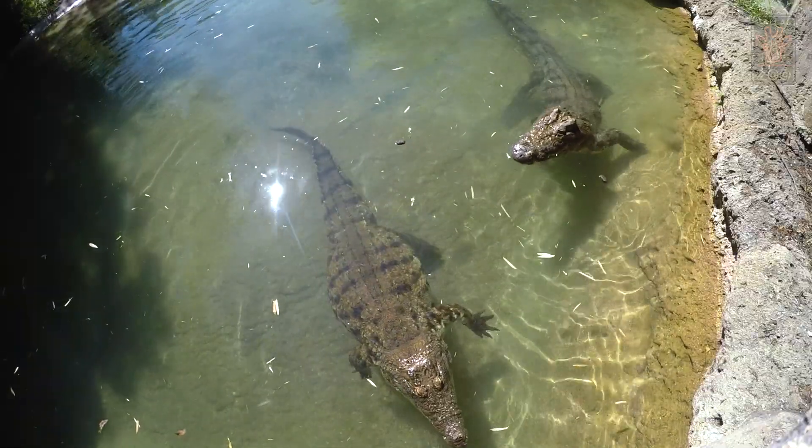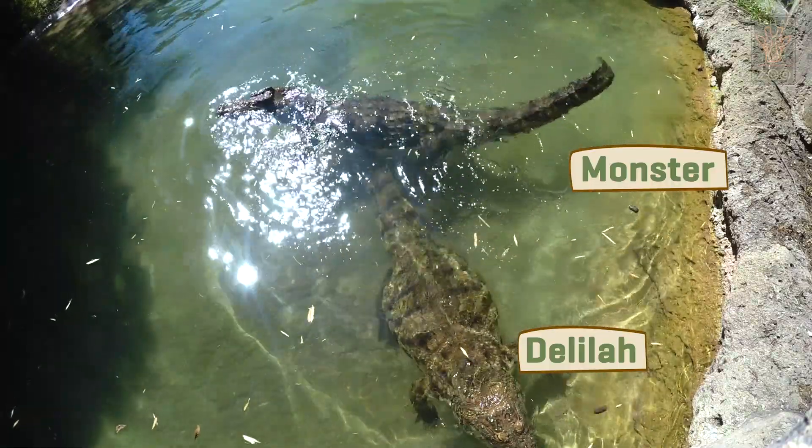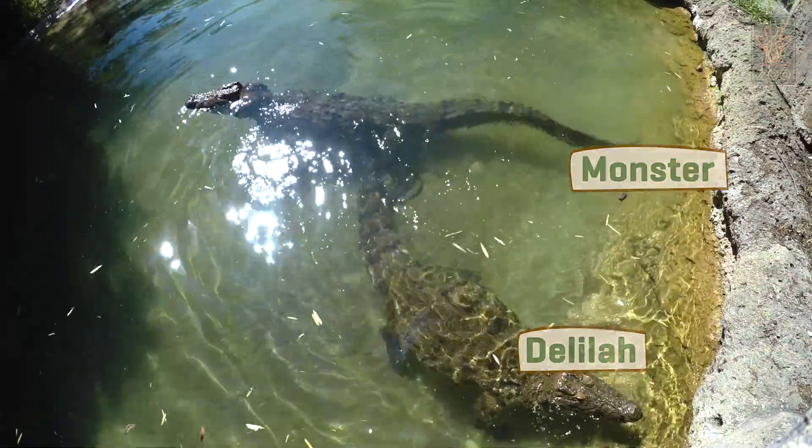Here we have two Nile crocodiles. We've got Delilah and Monster. They're pushing 60 years old now so they're getting on a bit, but aren't we all?